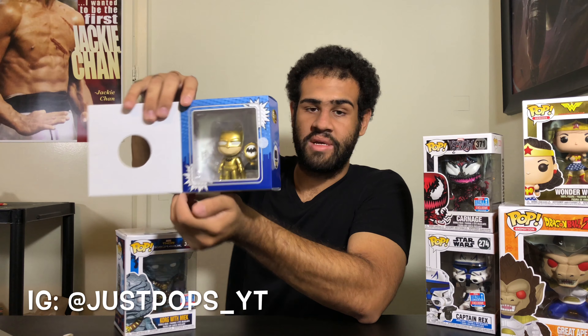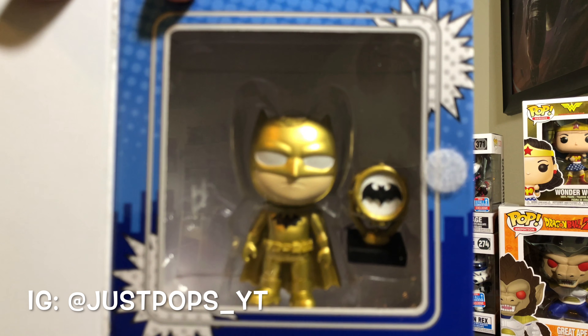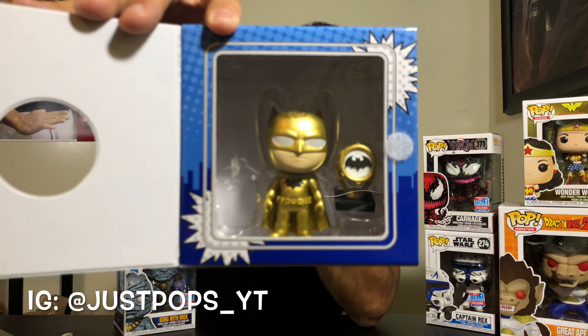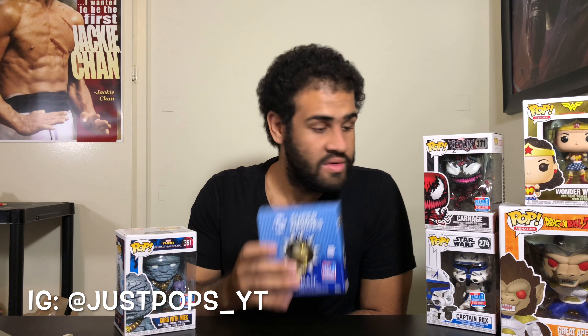I thought I was missing an accessory at first — to the right of him, he should have a batarang, but then I realized it just fell off inside the box. It's in there, never mind guys! So I'll open it up and put it back later. Anyway, first Five Star figure on the channel — awesome.